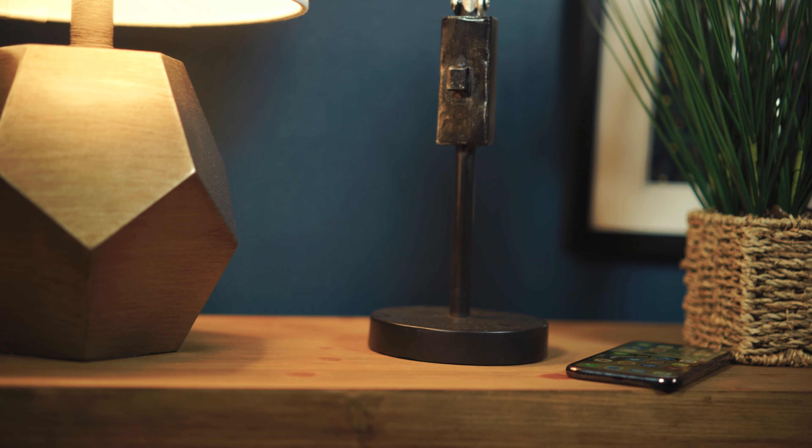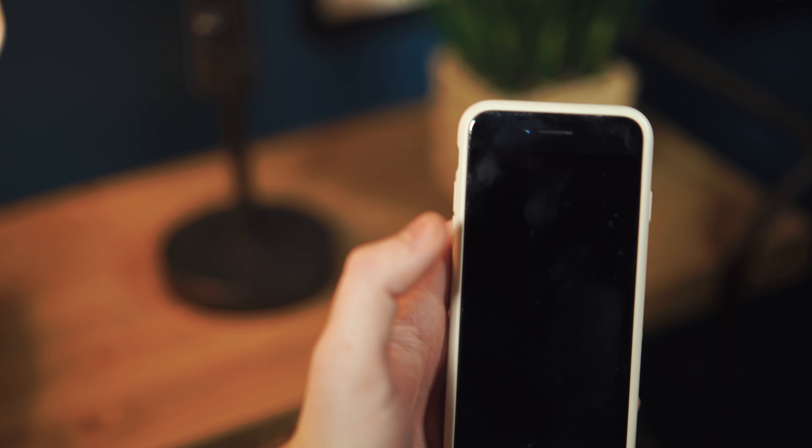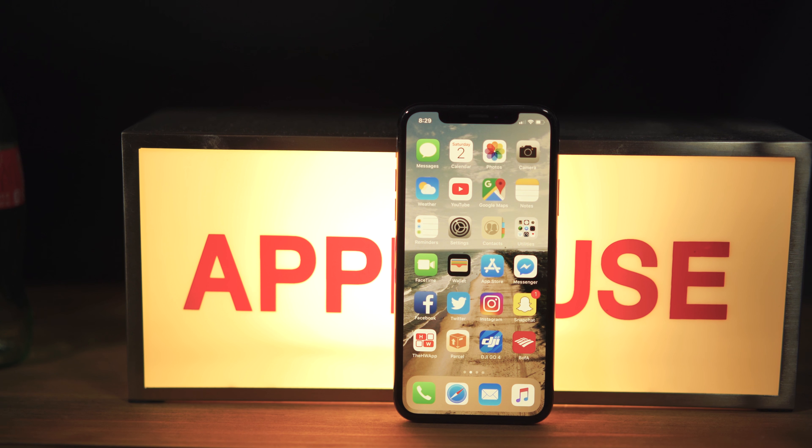One thing to note about this iPhone is the lack of bezels. Especially when I've gone back to looking at other people's phones that have these giant foreheads and chins, I don't know how I did it for so long. This display that takes up basically the entire surface of the phone is something I've gotten really used to, and I think it's going to be a great trend going forward in the smartphone world.